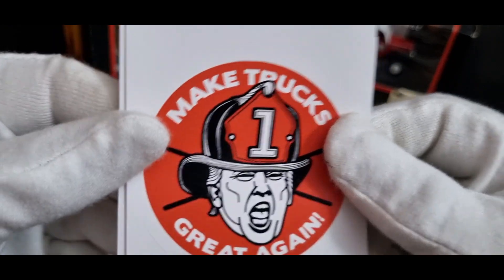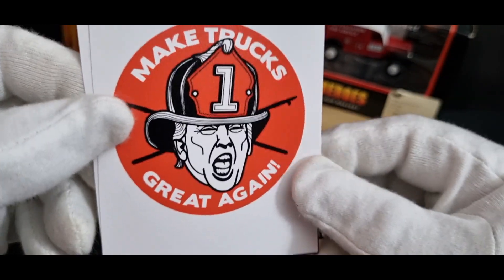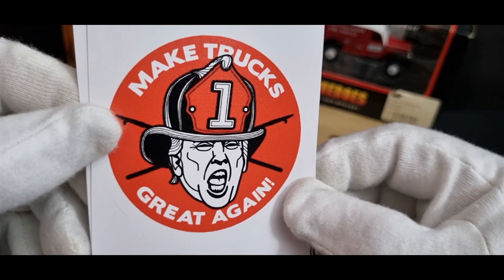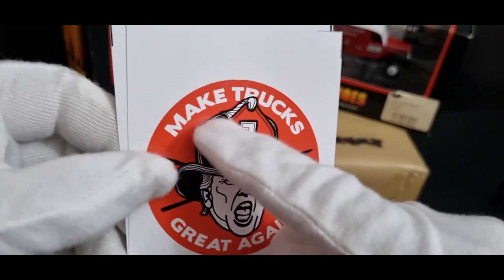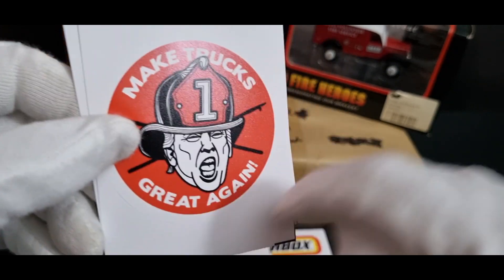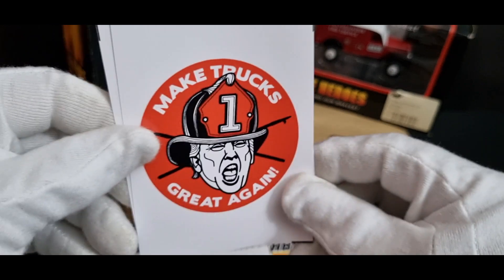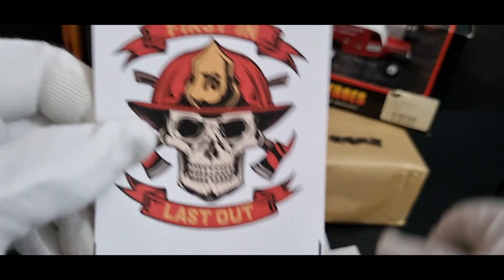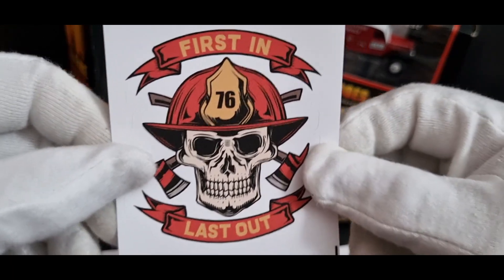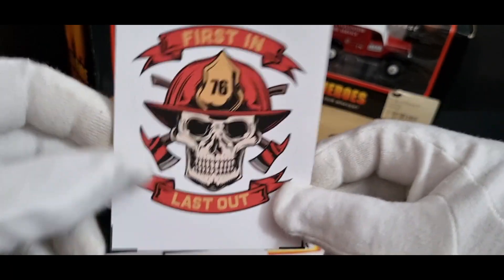Next we've got the Trumpster — Donald Trump saying 'Make Trucks Great Again.' There were a few variations where he's saying make different things great again; I got the trucks one. And the final one is probably my favourite: 'First In, Last Out.' Pretty neat.